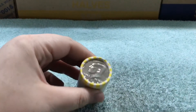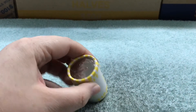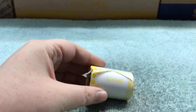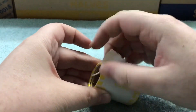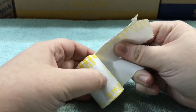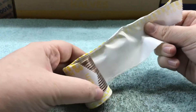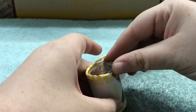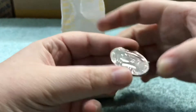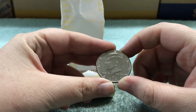I'm down to the last roll, which has this 2005 NIFC. There's the ender.